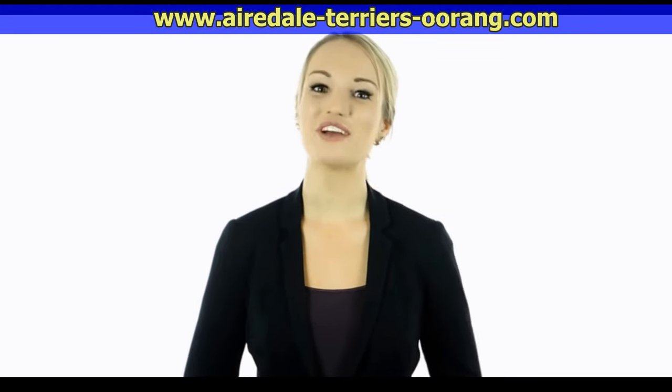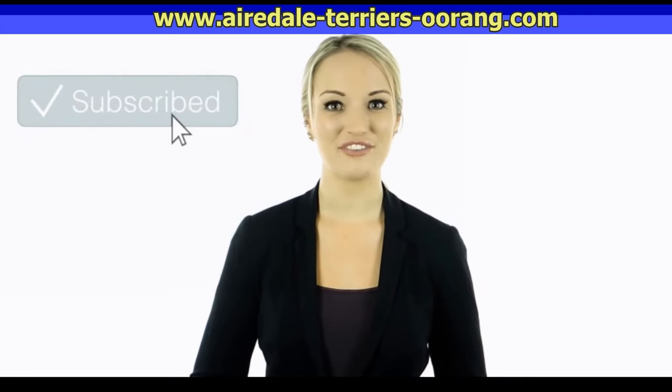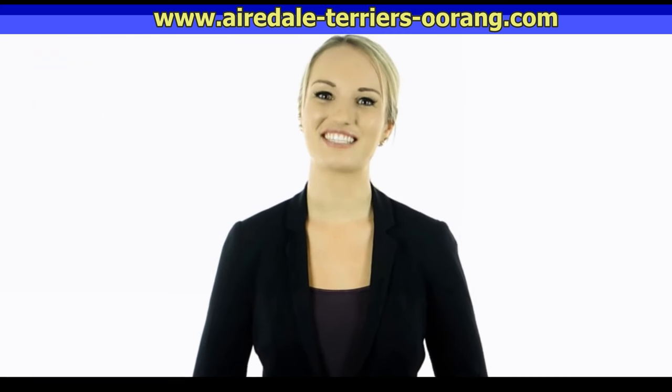Hey guys, this is Cassie. I hope you guys enjoyed this video. Tell us in the comments below what you found to be the most interesting and why. Also, if you haven't done so yet, make sure to hit the bell notification next to the subscribe button to stay up to date with all of our latest videos. Thank you for watching — I'll see you guys next time.